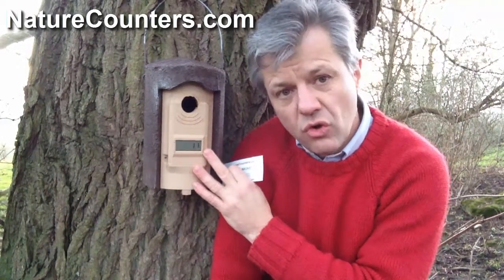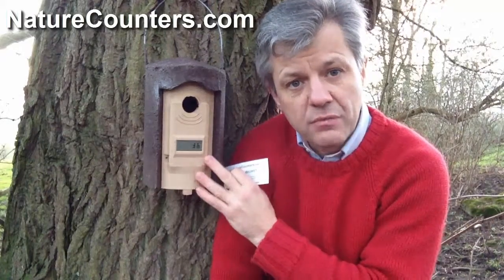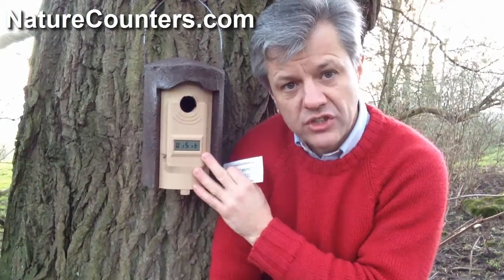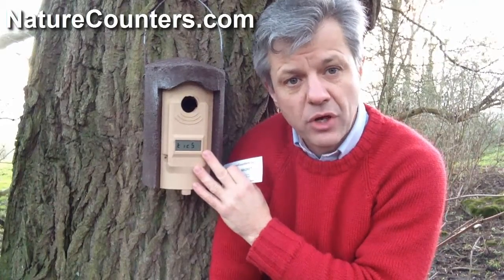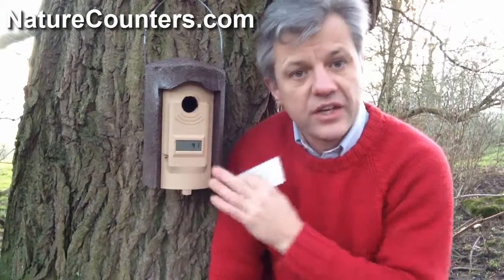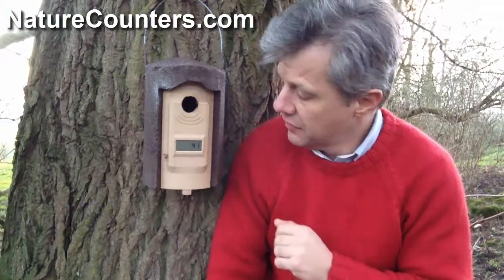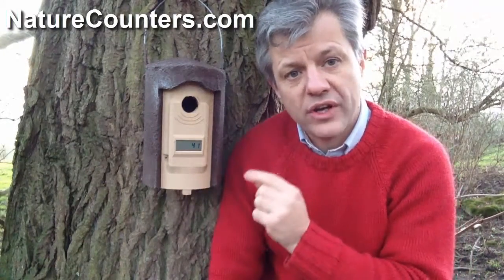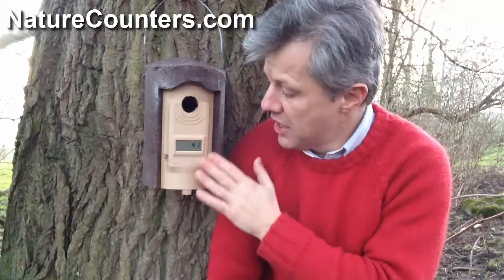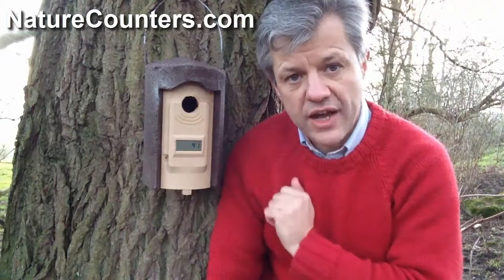This counter doesn't store actual times and dates of every visit — for that, we have a separate version which includes a real-time clock and a data logger. This version just counts, and it has this one timer signal showing how long it has been since the last entry to the nest box; otherwise it just counts.